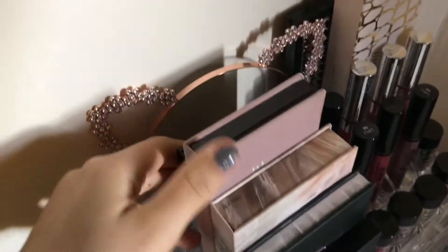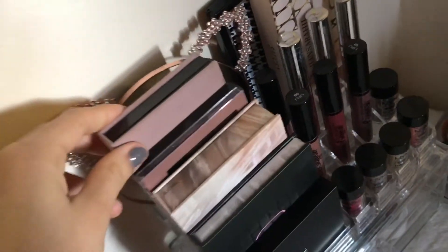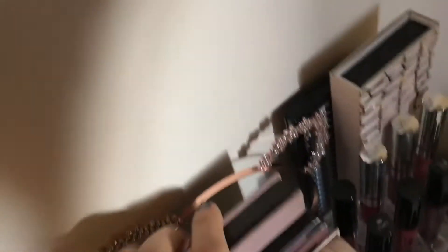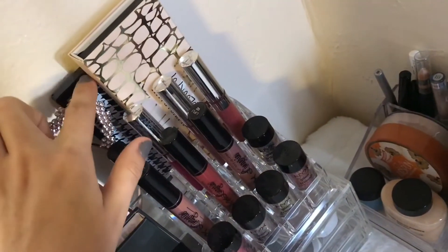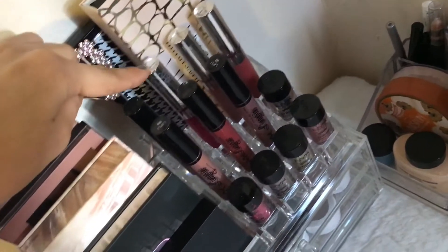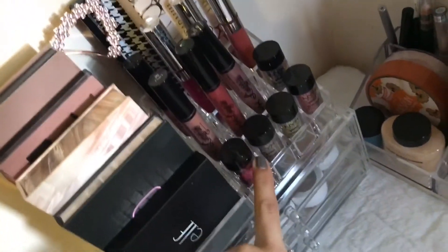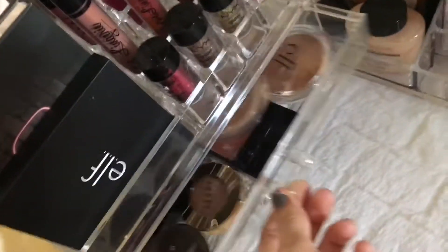I have some palettes over here. I have half palettes right here, more palettes here, and then I have ColourPop lippies. Then I have my NYX ones and then I have my NYX glitters.